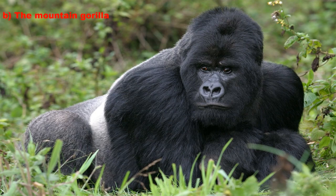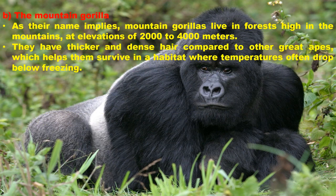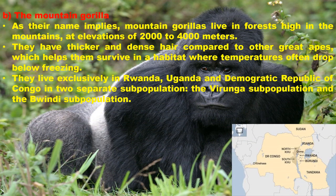Mountain gorillas, as their name implies, live in forests high in the mountains at elevations of 2000 to 4000 meters. They have thicker and denser hair compared to other great apes, which helps them survive in a habitat where temperatures often drop below freezing. They live exclusively in Rwanda, Uganda and the Democratic Republic of Congo in two separate subpopulations: the Virunga subpopulation and the Bwindi subpopulation.